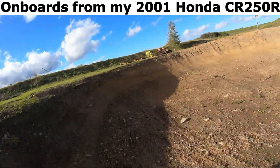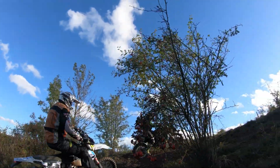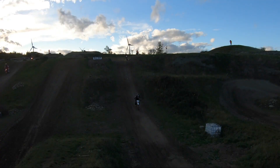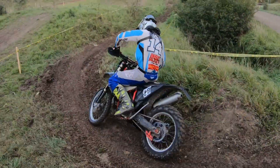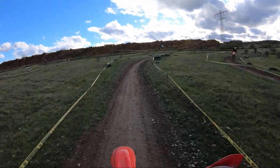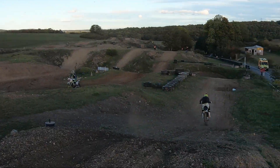Onboards from my 2001 Honda SE R250R. A slippery nutshell section, and then a steep uphill in the middle of the track.